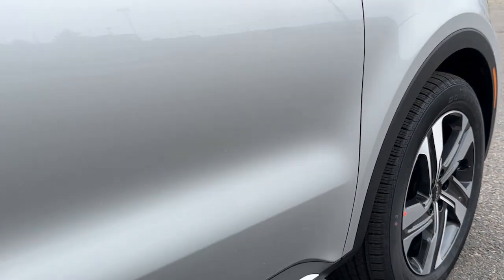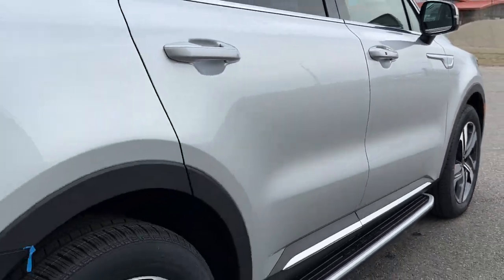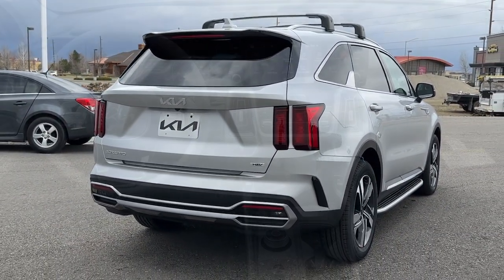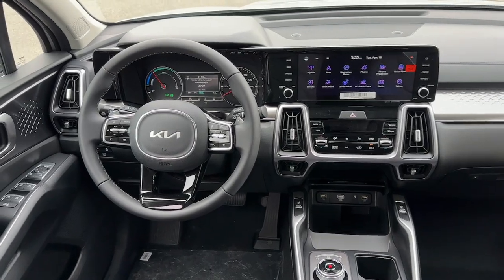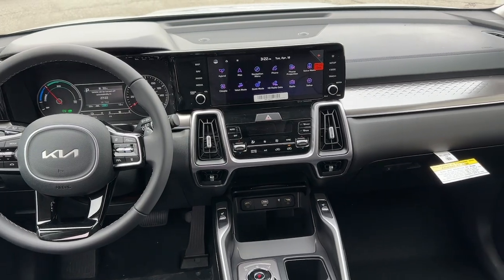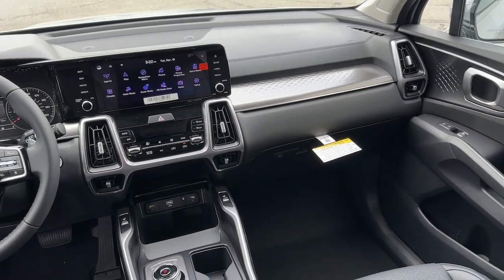These are just some of the great options this vehicle comes with: Apple CarPlay and or Android Auto, Keyless Entry, Navigation System, Satellite Radio, Power Passenger Seat, Heated Mirrors, Power Lift Gate, Fog Lamps, Dual Zone AC, Rear AC.